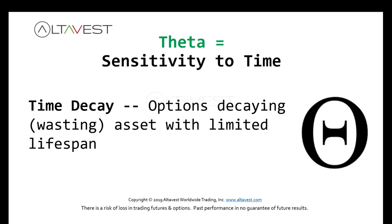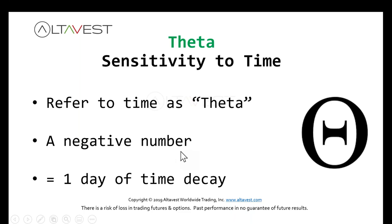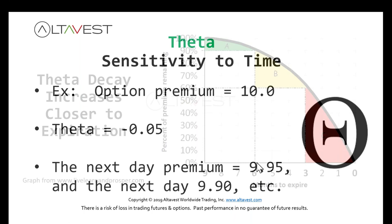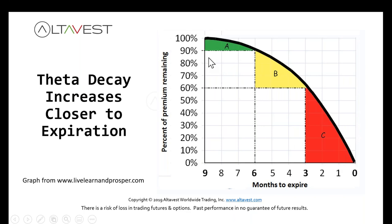Theta is time decay. Options are a wasting asset — they have limited lifespan. Theta is a negative number equaling one day of time decay. So if an option is at 10 points and theta is negative 0.05, the next day the premium drops to 9.95, then 9.90, and so on. As you approach time zero, the percent of premium remaining drops and drops until the option expires.